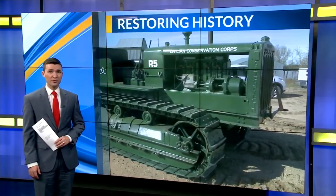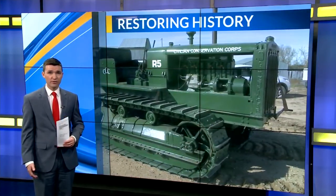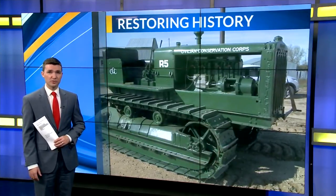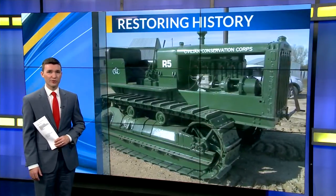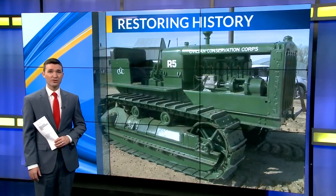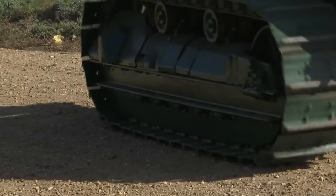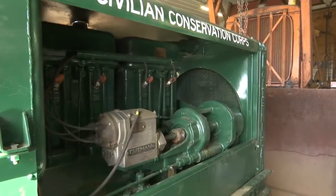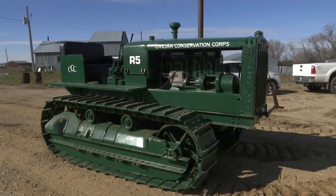A father-son duo believes that without history, there's no way for us to learn and move forward. That's why they've spent years restoring machines that have always run through the North Dakota landscape. Alexis Larson has tonight's Positively North Dakota. John and Jason Novodvorski enjoy a good challenge, especially if it's one that includes an old tractor.